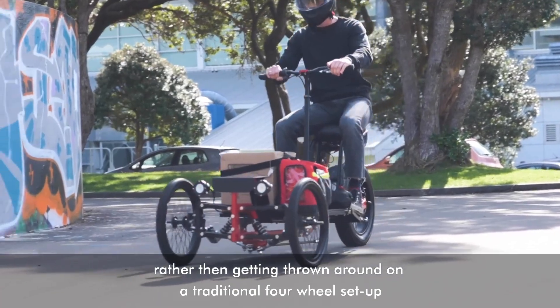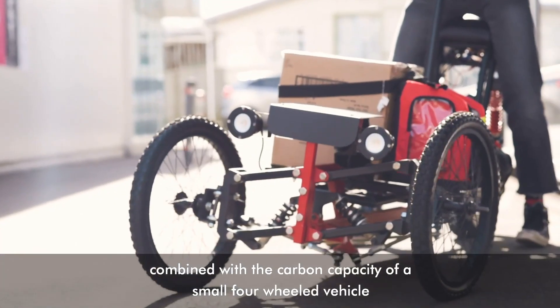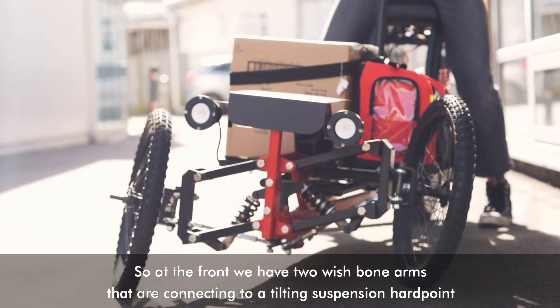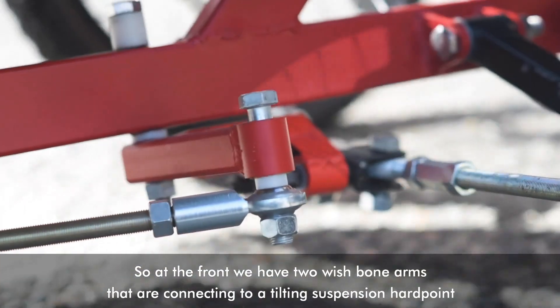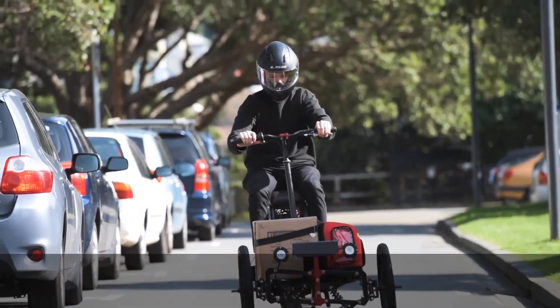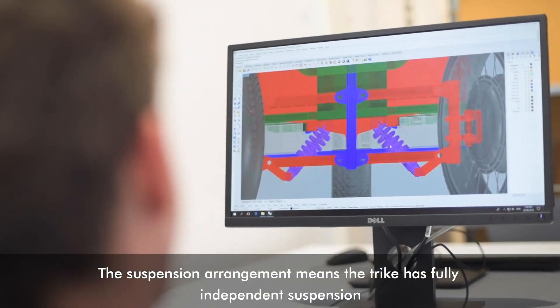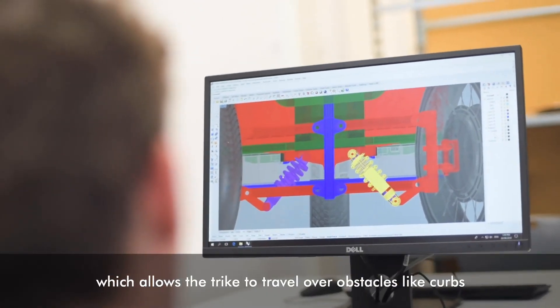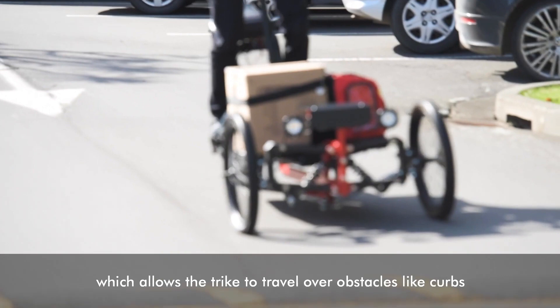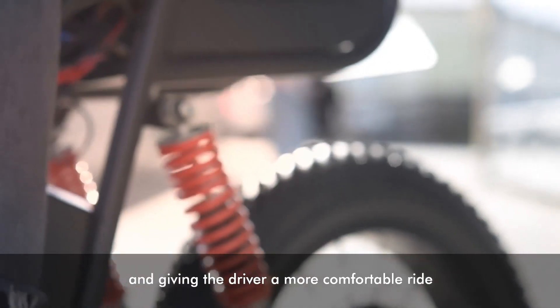The Stroke Cargo Trike also features a large, enclosed cargo area that can be used to carry a variety of items, including groceries, children, and pets. It is a popular choice for businesses and individuals who need a reliable and efficient way to transport goods and people, as well as for those seeking a sustainable and environmentally friendly way to get around.